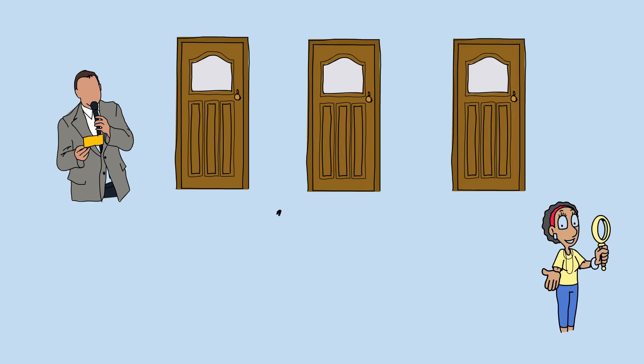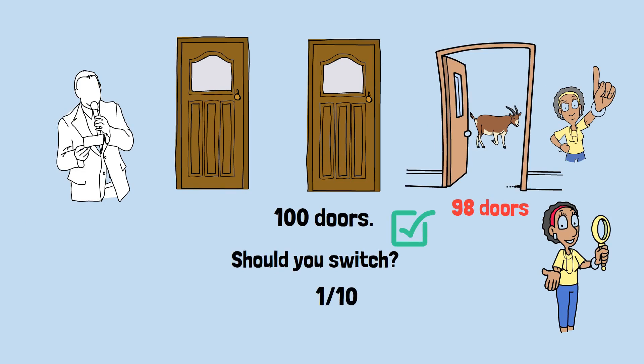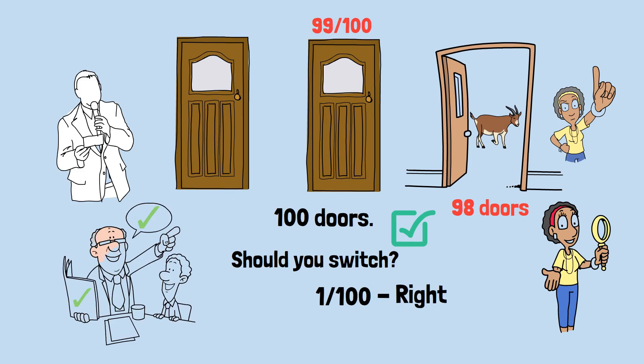Here's another way to see it. Imagine there were 100 doors. You pick one. The host opens 98 doors revealing goats, leaving only your door and one other door closed. Should you switch? Absolutely. Your initial pick had a one in 100 chance of being right. The other remaining door now has a 99 in 100 chance. The same logic applies with three doors — switching gives you the two-thirds probability that your initial guess was wrong.